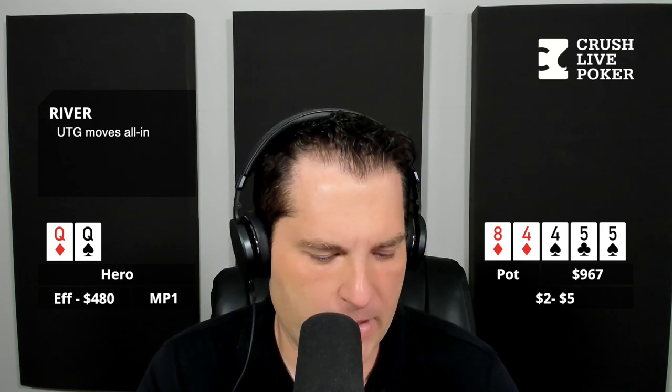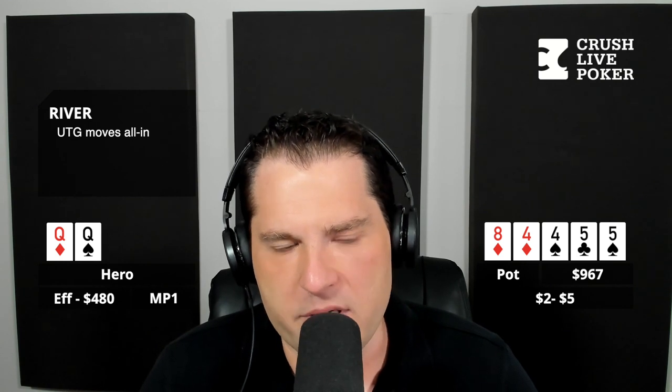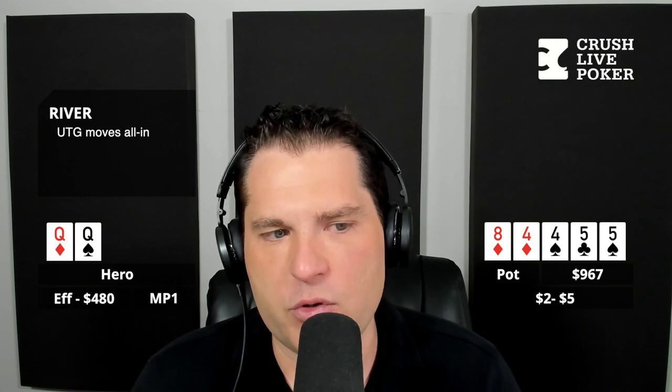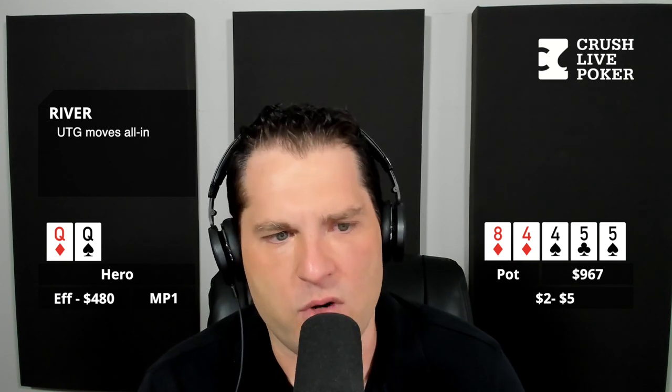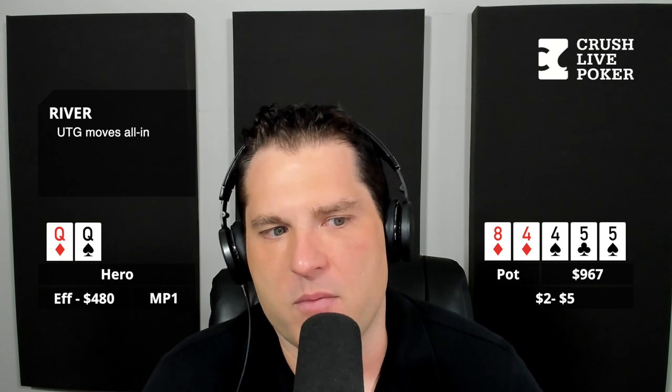His effective stack was probably around $720. The thing that would change about the hand is that you wouldn't have to bet as large as I'm advocating. If you started with $720 and wanted to get all the money in by the river, I'd still probably like a sizing of $80 bringing it to $280, then at least $200 bringing it to about $680, and then you still have a pot-size bet left where you could have put them all in.